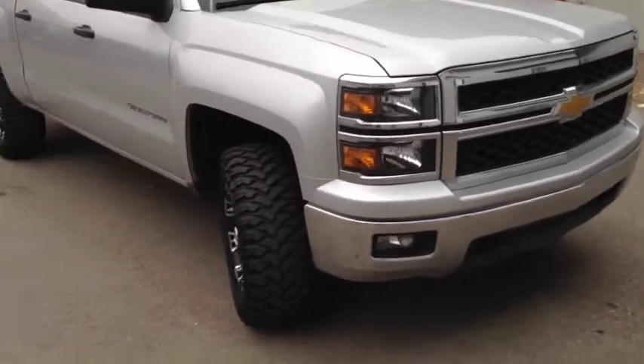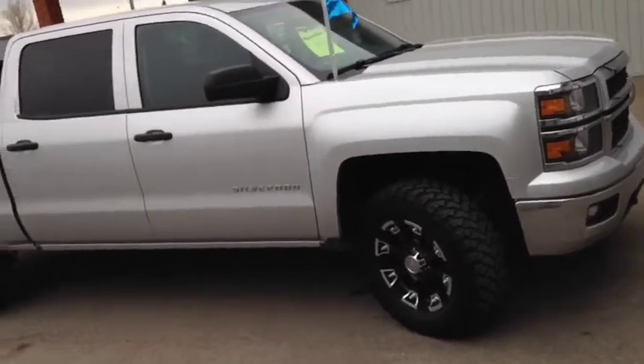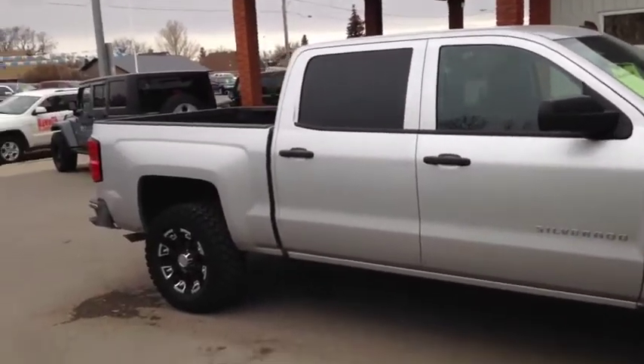Once again, this is unit number 8345. This is a used 2014 Chevrolet Silverado with aftermarket tires and rims, a lift kit, and this vehicle is painted in silver.